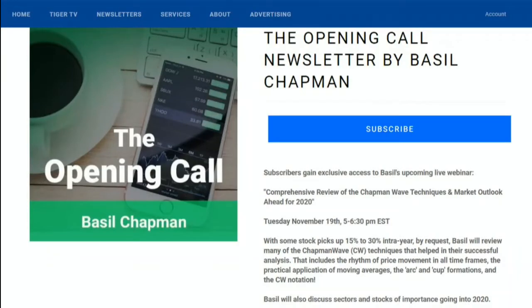Basil Chapman has just announced a live 90-minute webinar for subscribers to his daily trading newsletter, The Opening Call, taking place Tuesday November 19th from 5 to 6:30 p.m. Eastern Time, titled 'A Comprehensive Review of the Chapman Wave Techniques and Market Outlook Ahead for 2020.' This is a great time to sign up for a 30-day free trial to The Opening Call. With some stock picks up 15 to 30% this year alone, Basil will review Chapman Wave techniques and provide sectors and stocks he thinks will be important heading into 2020. Check out The Opening Call on the front page of tfnn.com.